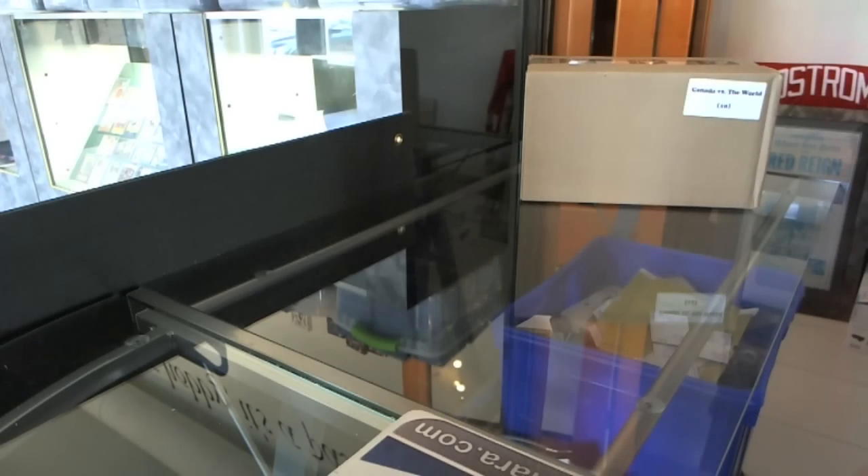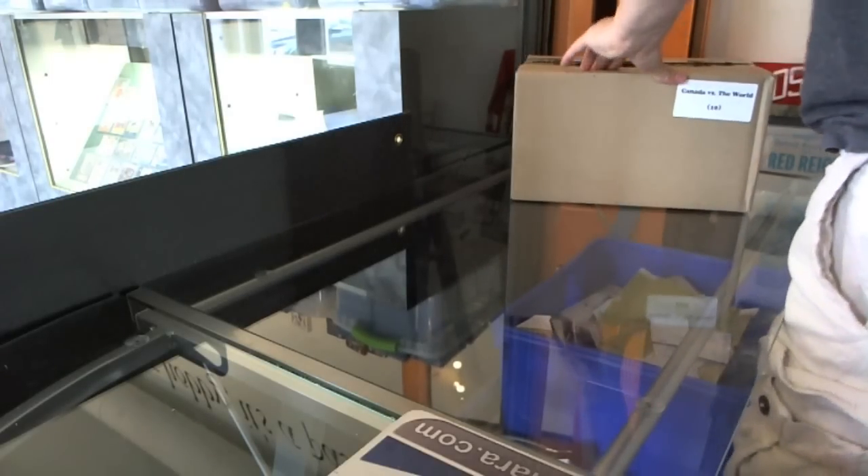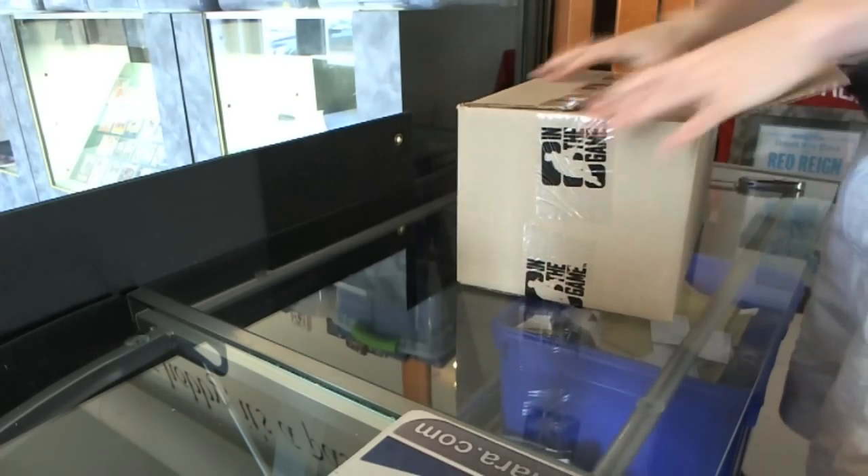Here we go — CNC Group reg number 1008, the 10-box case national style break of Canada vs. the World.